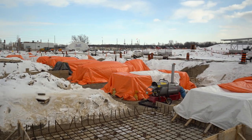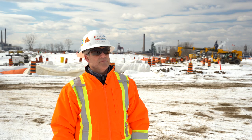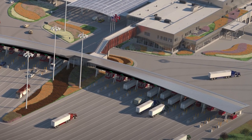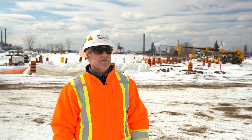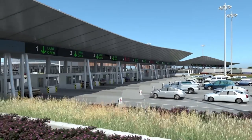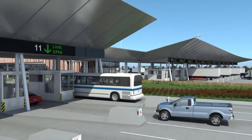The canopy is one of the main architectural features on the Canadian POE. The main purpose of the canopy is to protect travelers and the officers from rain, snow, and sun. It's constructed of architecturally exposed structural steel — a very high finish structural steel with traditional beams — and it'll be wrapped in a prefabricated metal roofing system.